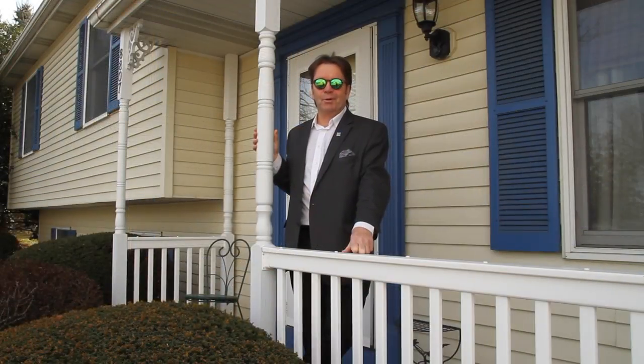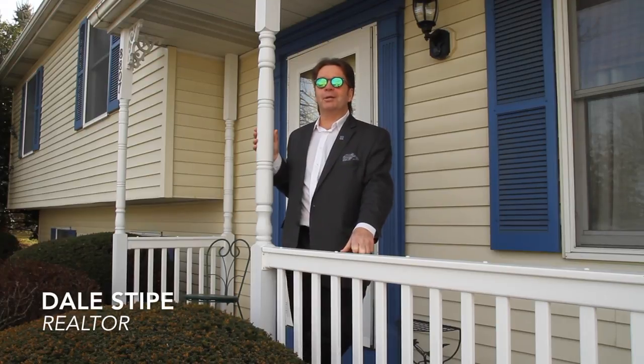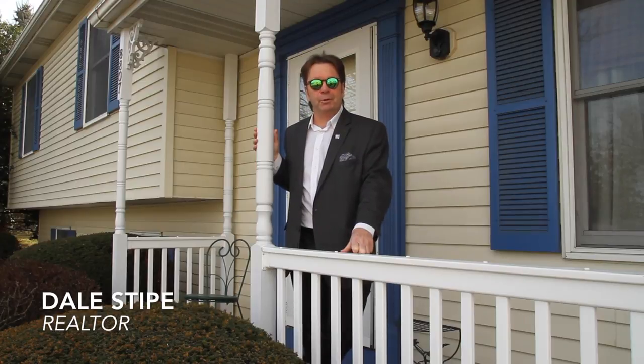Hello and welcome to our viral video tour of 8807 McKinley Court, a modern split-level home located conveniently between Hershey and Harrisburg. I'm Dale Stipe with the Stipe Realty Team at Coldwell Banker Residential Brokerage, and I'll be your host.